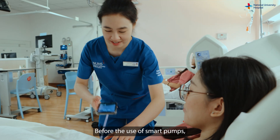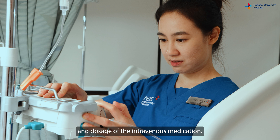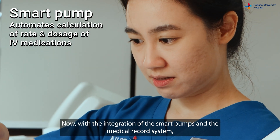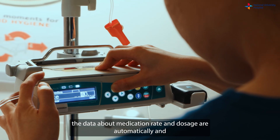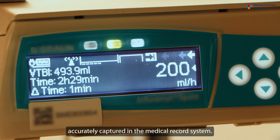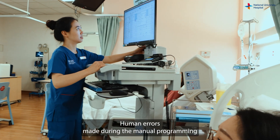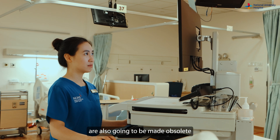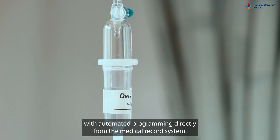Before the use of SmartPumps, Huiping had to manually calculate the rate and dosage of intravenous medication. Now, with the integration of SmartPumps in the medical record system, data about medication rate and dosage are automatically and accurately captured. Human errors made during manual programming before infusion are also going to be made obsolete with automated programming directly from the medical record system.